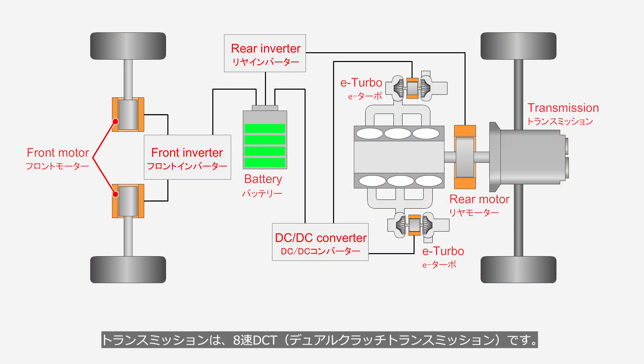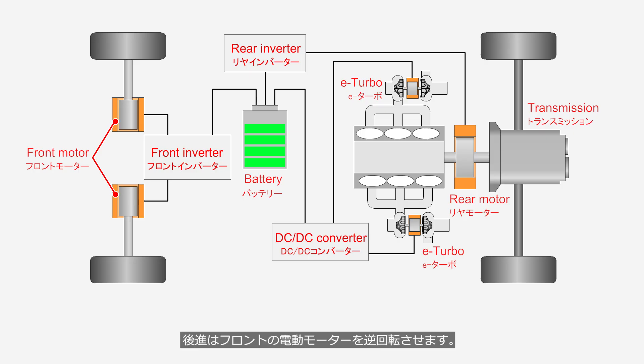The transmission is an 8-speed DCT, dual-clutch transmission. This transmission does not have a reverse gear. Reverse is achieved by rotating the front electric motors in the opposite direction.